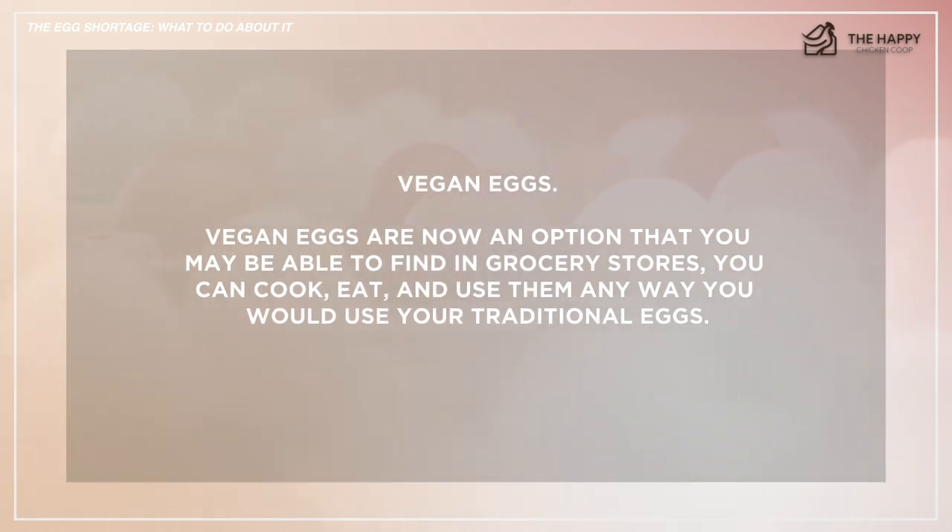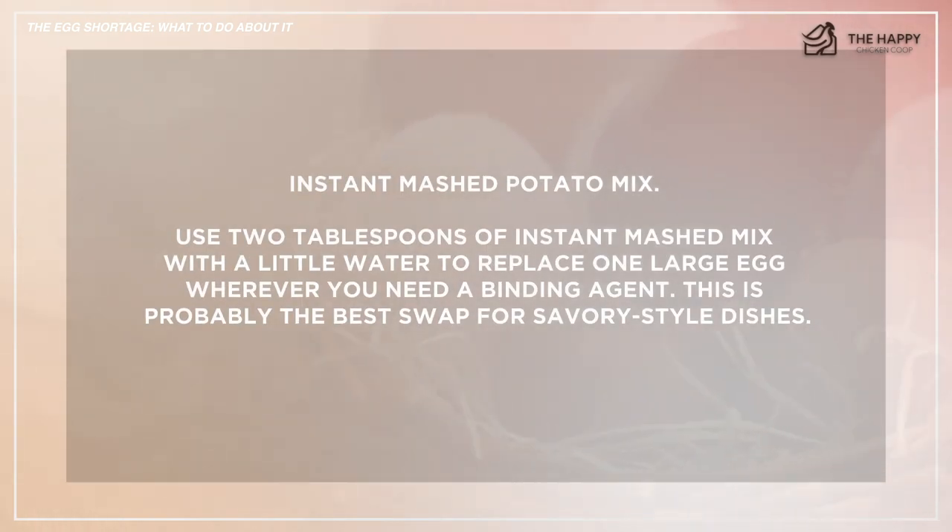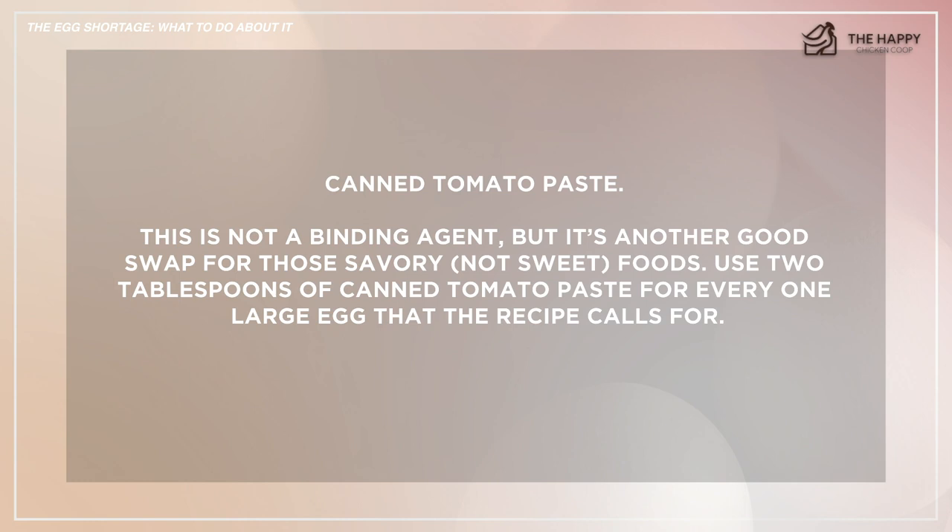Number nine: vegan eggs. Vegan eggs are now an option you may be able to find in grocery stores — you can cook, eat, and use them any way you would use traditional eggs. Number ten: instant mashed potato mix. Use two tablespoons of instant mashed potato mix with a little water to replace one large egg wherever you need a binding agent — this is probably the best swap for savory dishes. And lastly: canned tomato paste. This is not a binding agent, but it's another good swap for savory foods. Use two tablespoons of canned tomato paste for every one large egg the recipe calls for.